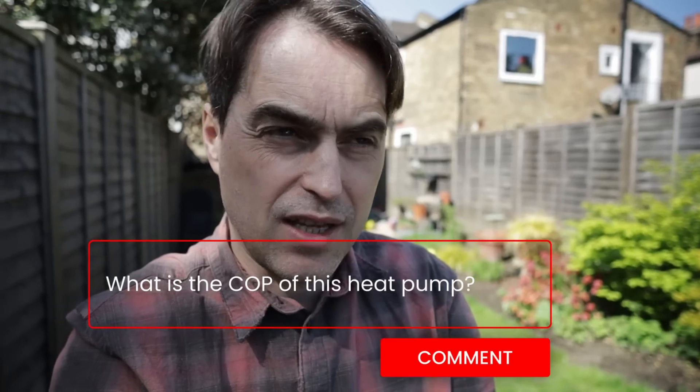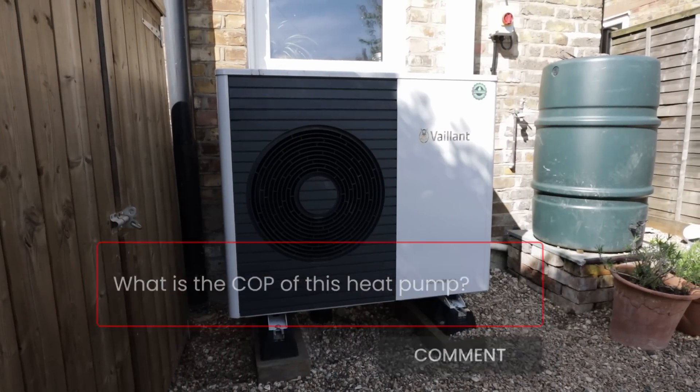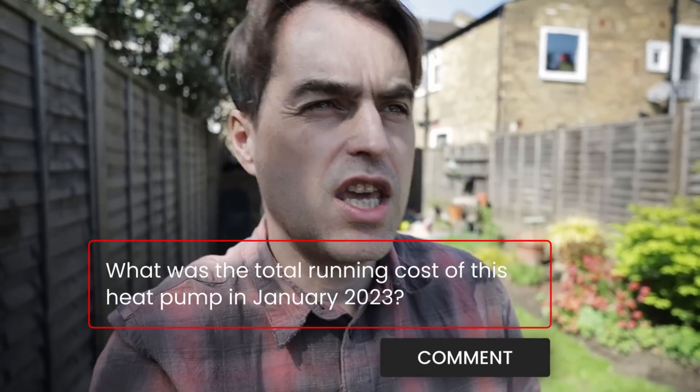I want you to make a guess now. What is the coefficient of performance of this unit? Leave a comment below and have a guess. Also, I want you to guess what was the running cost of the heat pump in January this year. We'll answer all those questions later on in the video, so keep watching.